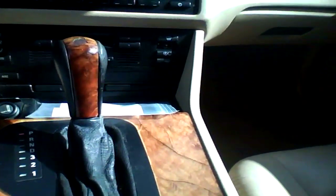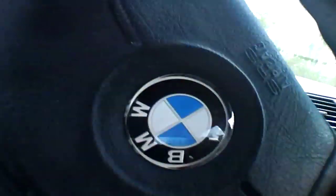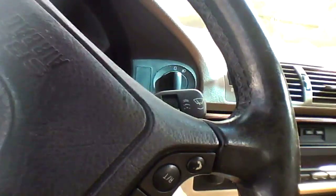This one's a little rough. It's a 98 BMW 528 with 157,000 miles. Let's see where this thing starts.